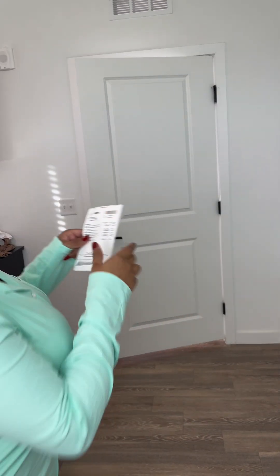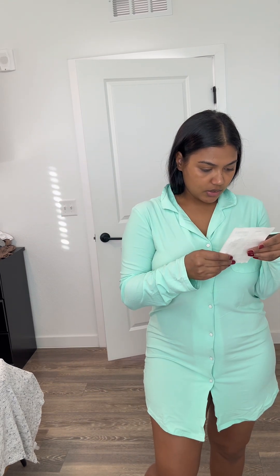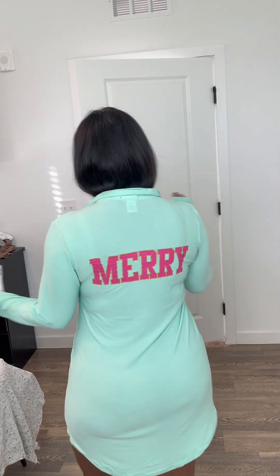Alright, so this is it. It's just a cute pajama set. It's called the Mary PJ Sleep Shirt in Teal, size medium. This was only $4.89. Cute and comfy — I'll probably wear it on Christmas.